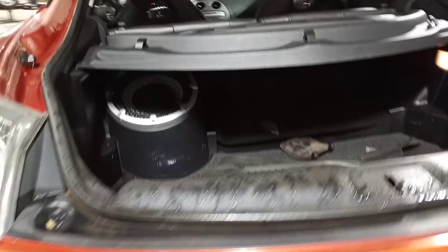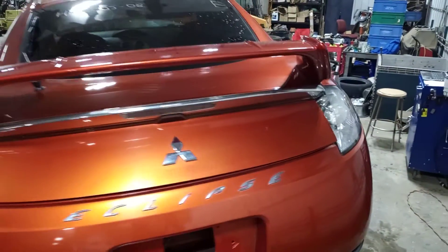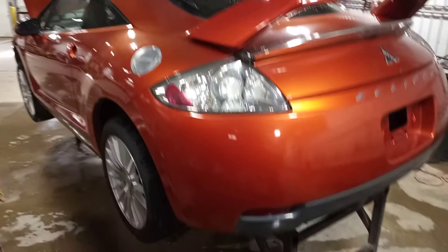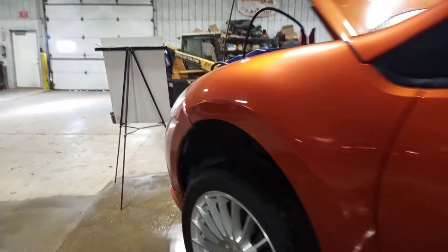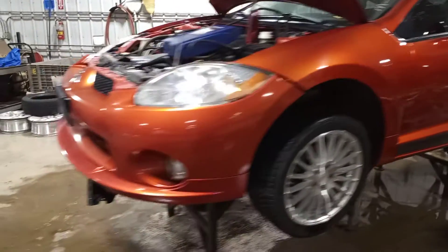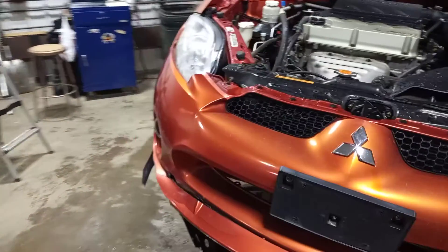Has a factory subwoofer. The bumper is damaged on the right-hand side.